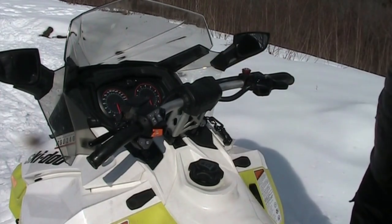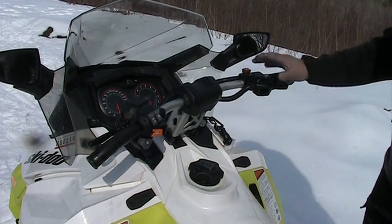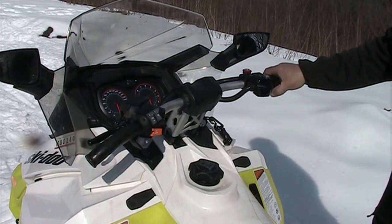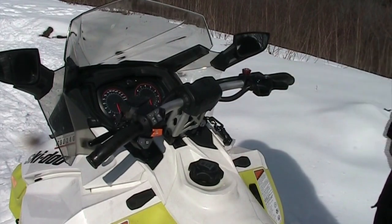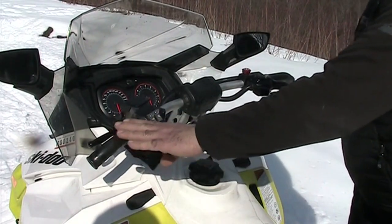Our throttle is located on the right-hand handlebar and is operated with your thumb. You're simply going to apply slow, steady, even pressure to the throttle, and this is how we get our machine to move.